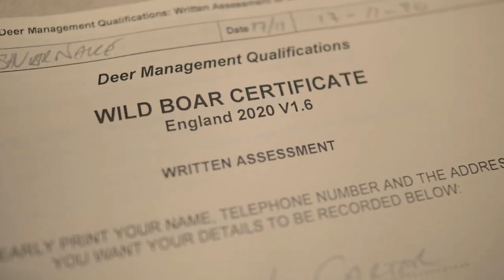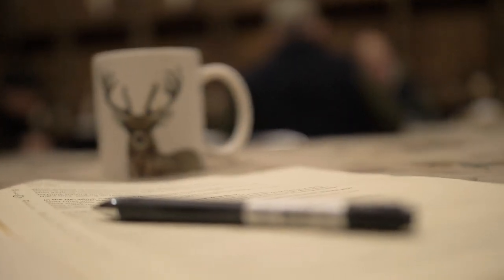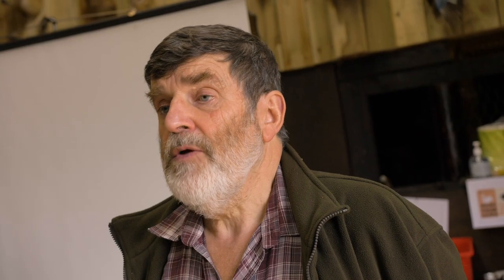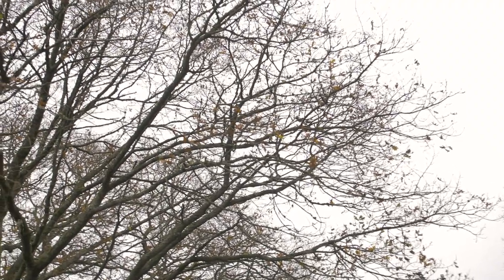The second part of the assessment is a written question paper — 50 multiple choice questions. There will only be one right answer for each question, and what we ask you to do is put a circle around the letter of the correct answer. We'll then go out on the range where we will do the shooting assessment.